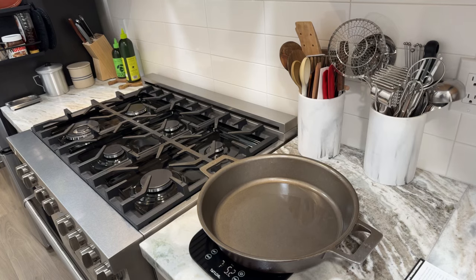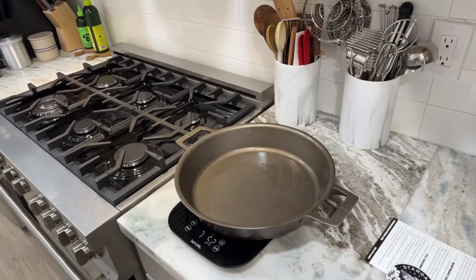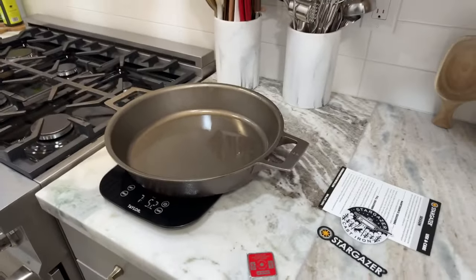I think I might have a 14 inch Lodge but actually I don't have a 12 inch dual handle from Lodge so I can't really compare it. Is there anything you guys would like me to compare it to? I think I might have a 13 inch skillet from Lodge. Let me read some of the comments and see if you guys have any questions.